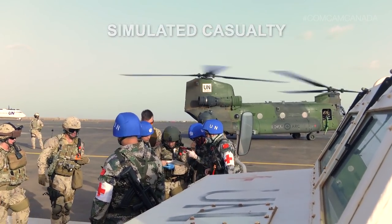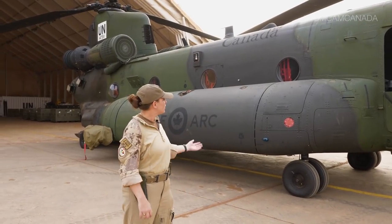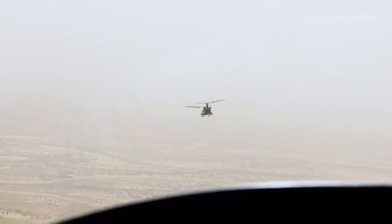Let me take some time to show you the aircraft. This is a Chinook helicopter, the CH-147 Foxtrot, and this is what I fly. You'll notice we've got some extended range fuel tanks. It helps us go a little bit farther than your average helicopter actually would.